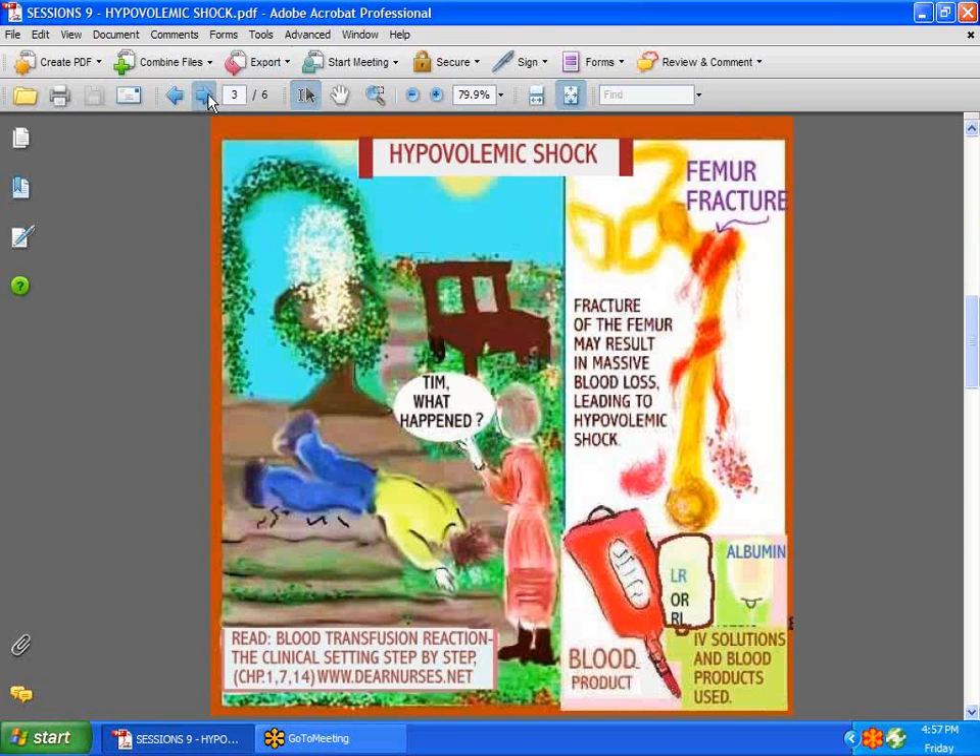A fractured hip can also lead to hypovolemic shock through internal bleeding that you might not readily see. You would look for signs such as a drop in blood pressure, a raised heart rate, a decrease in level of consciousness, rapid respirations, a decrease in oxygen saturations, and the skin becoming very cool and clammy. Learn more about blood transfusion reactions by reading chapters 1, 7, and 14 at dearnurses.net, the clinical settings step by step.